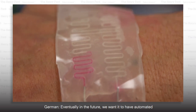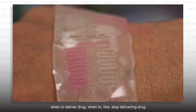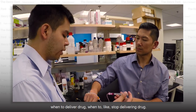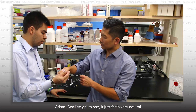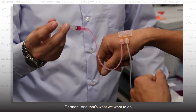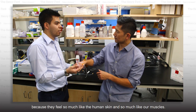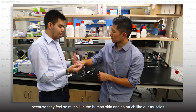Eventually in the future, we want it to be automated in the sense that the sensors will tell exactly when to deliver drugs and when to stop delivering drugs. And it just feels very natural — you do forget that it's there. That's what we want to do, and that's why we're using soft materials and hydrogel, because they feel so much like the human skin and so much like our muscles.